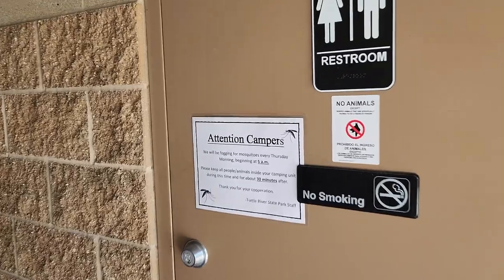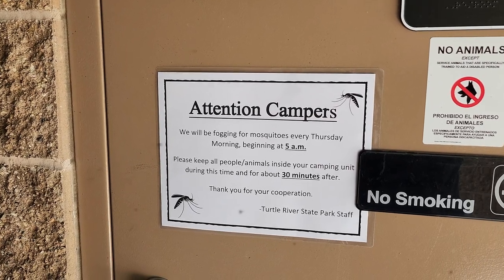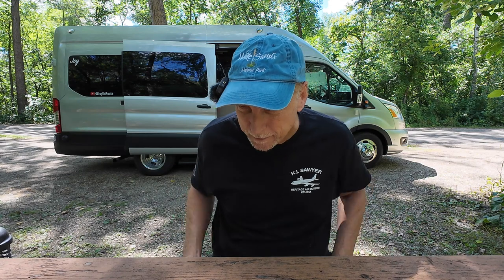One thing I did note upon arriving here at this park is that there were some informational signs saying that every Thursday they fog for mosquitoes, and advise you to just stay in your campers until the fog dissipates a little bit. I won't be here for a Thursday, but it seems to be somewhat effective in that I haven't seen any mosquitoes yet. The last park I was at, Buffalo River State Park, just on the other side of the state line over in Minnesota, had just tons of flies.